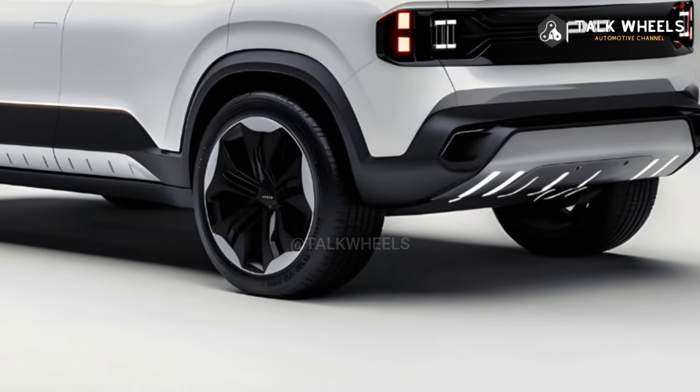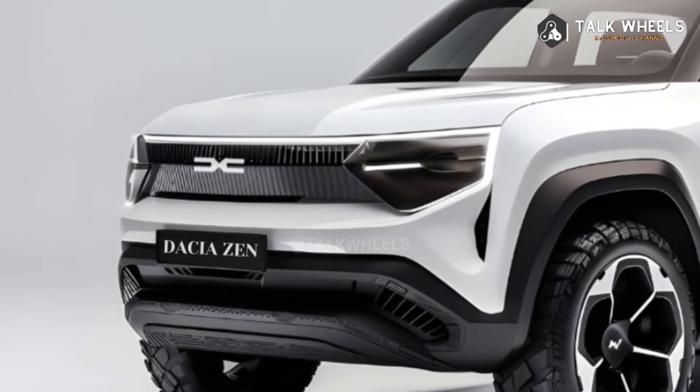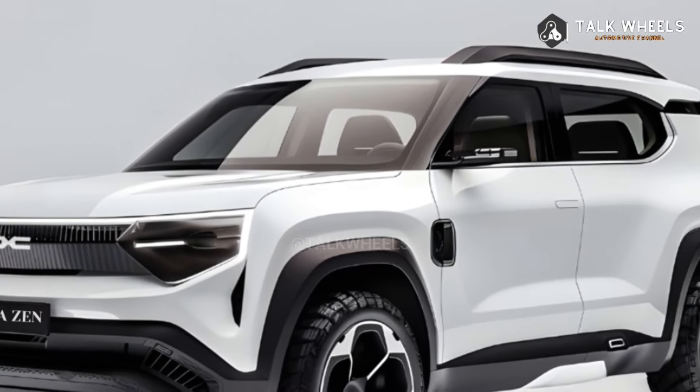Outside, a lot of people will notice how sleek and modern the Zen is. It has a sculpted front grille, sleek headlights, and lines that run together smoothly. There are many colors to choose from, including a beautiful shiny blue.